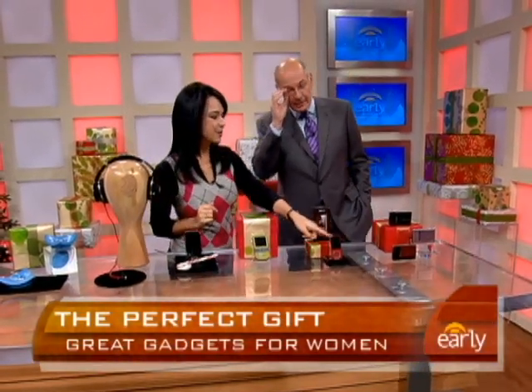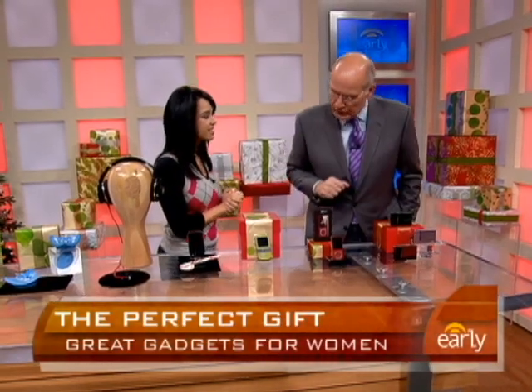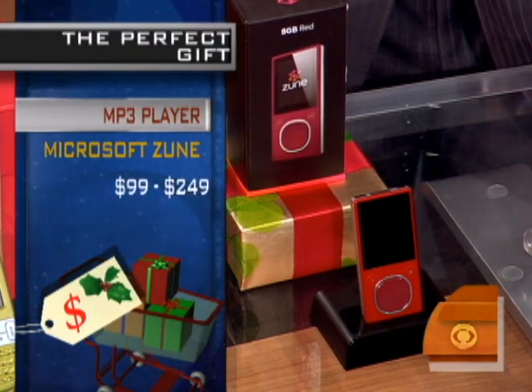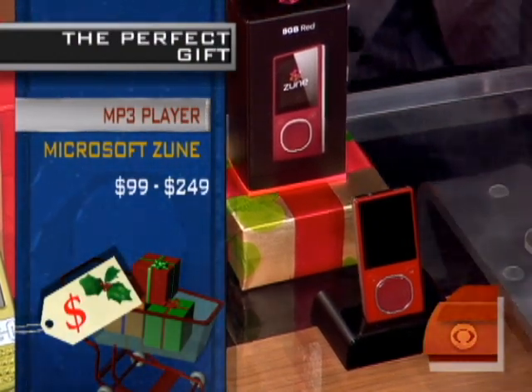This is the Microsoft Zune. This is a CNET editor's choice, and it's got a lot of things that the iPod doesn't have. It's an MP3 player, but it also has an FM tuner, and you can buy music off FM radio and Wi-Fi sharing. I like the FM part of that.